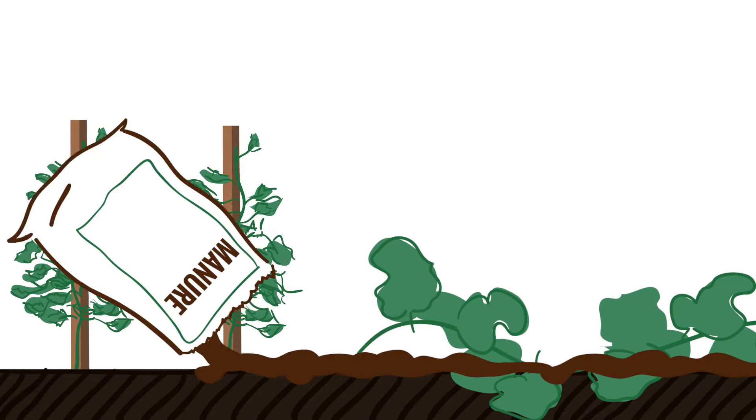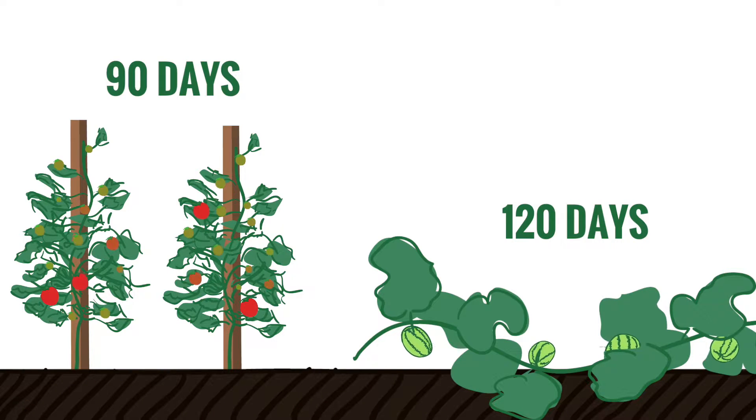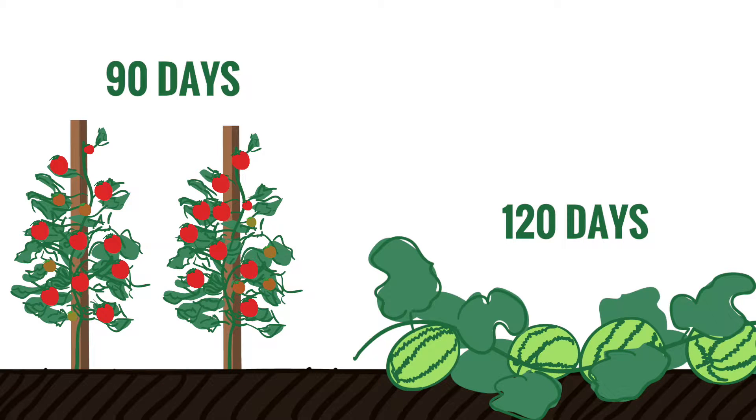Raw manure must be applied and incorporated 120 days prior to the harvest of crops whose edible portion contacts the ground, and 90 days prior to harvest for crops that don't. Always ask your certifier to find out which crops fall into which category.